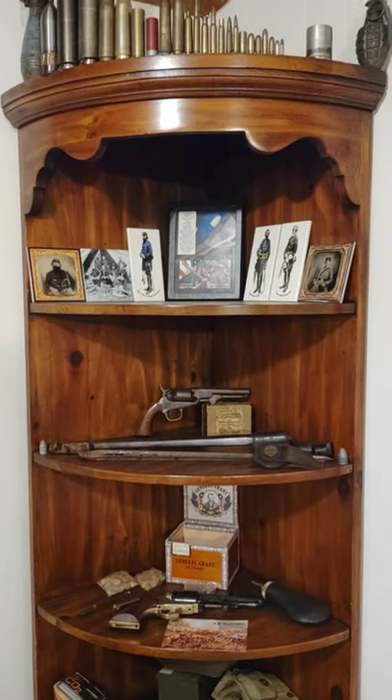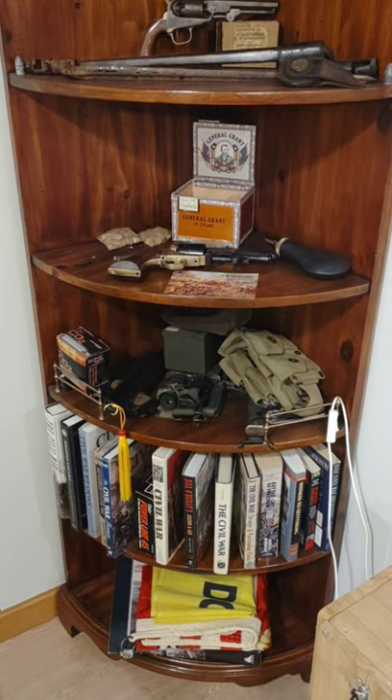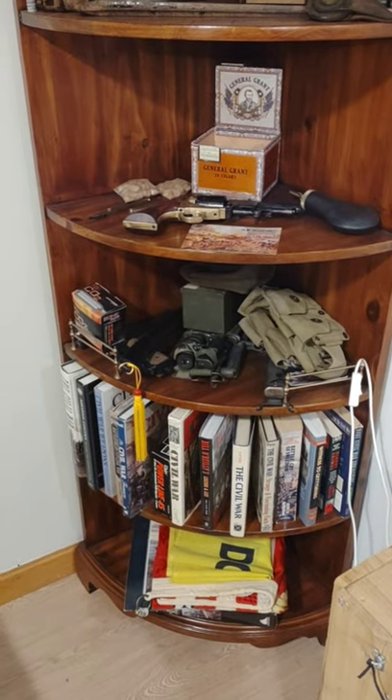Some Civil War stuff here. Some other random reproduction items and gift stuff.